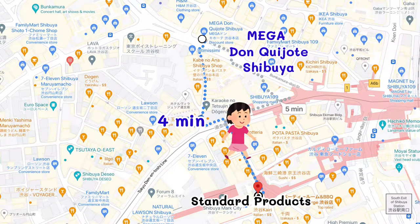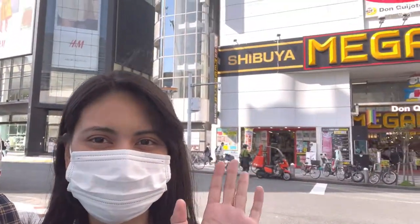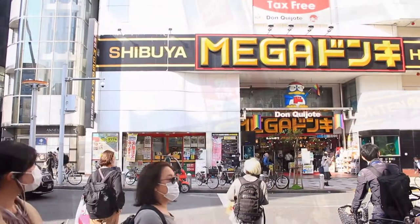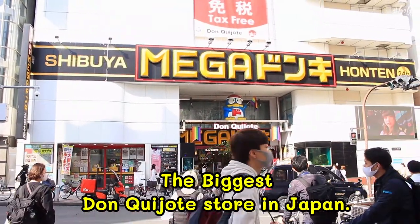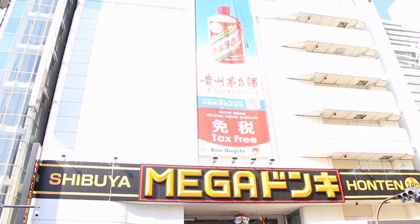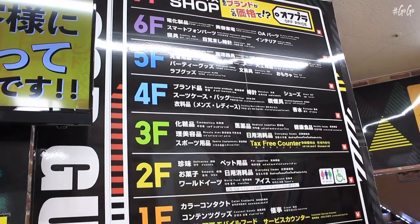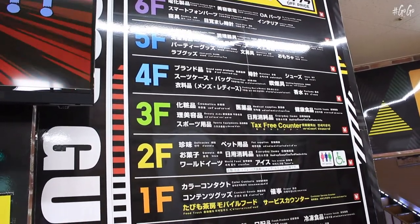Next, we are going to Mega Don Quixote Shibuya. Let's see inside the building. This is the biggest Don Quixote store in Japan. This store has a total of 8 floors, from B1 to the 7th floor.